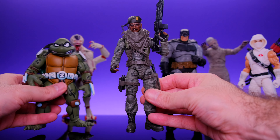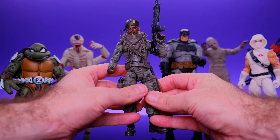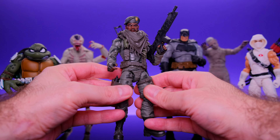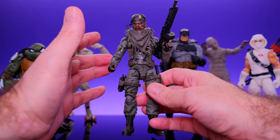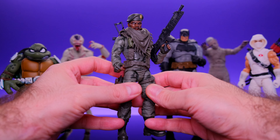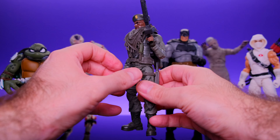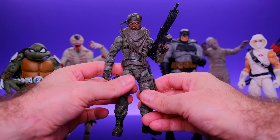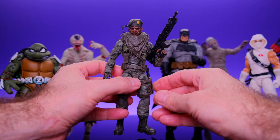Next up we have GI Joe Classified Stalker. Hasbro is straight up killing it with GI Joe this year — every single figure they put out could make it onto anyone's top 10 list. But I think Stalker came out really, really good. He has a lot of reuse, but they disguise it so well that it's hard to tell. They killed it on this guy. I think this is a great figure.